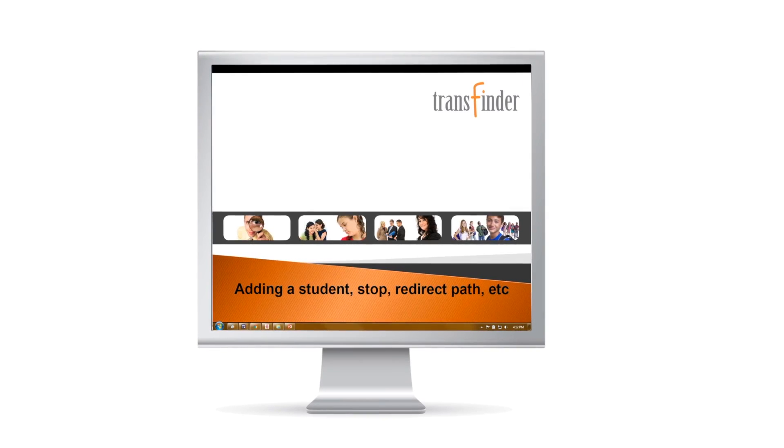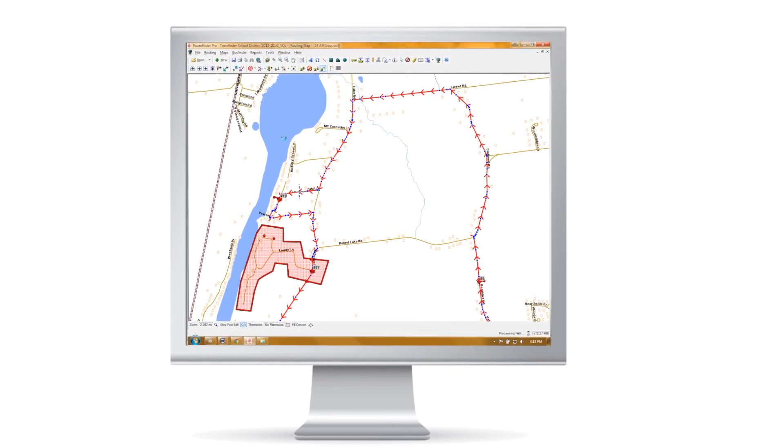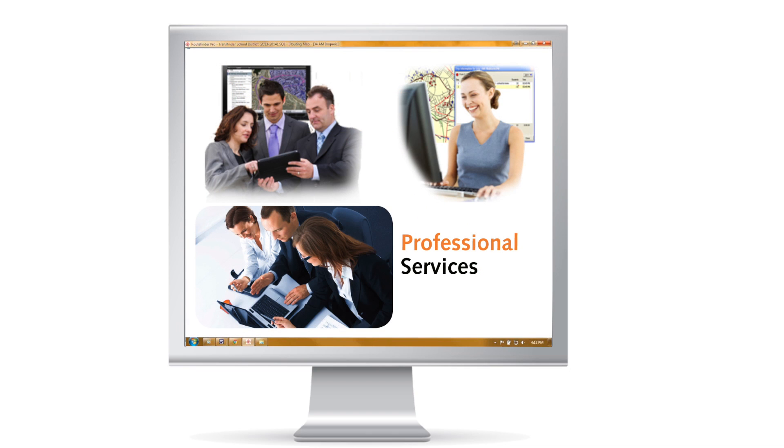Sometimes we're looking to do something and we look under MyTransFinder and we find the step-by-step instructions, which are very helpful. As with any technology or new tool you implement, there's a learning curve, but the resources are there through TransFinder — through phone webinars, online videos you can watch. Everything's there at your hands. If you have a question you can't get answered, email or call somebody. Service is great.